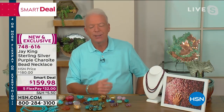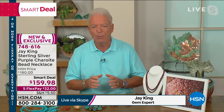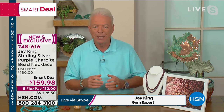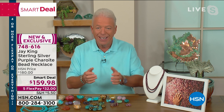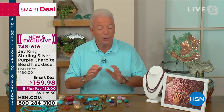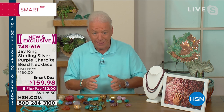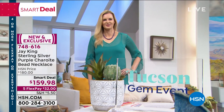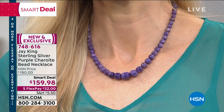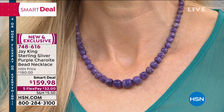Jay explains what makes the charite so unique: the only reason this necklace is available is because of the Tucson Gem Event — the largest gem and material show in the entire world, not just the United States, but the entire world. The piece is made of Russian charite. This will be Jay's 26th year doing the Mine Find Show, and about 23 years ago he actually launched this material to the world on TV — he doesn't know of anybody else who even had it at that time.